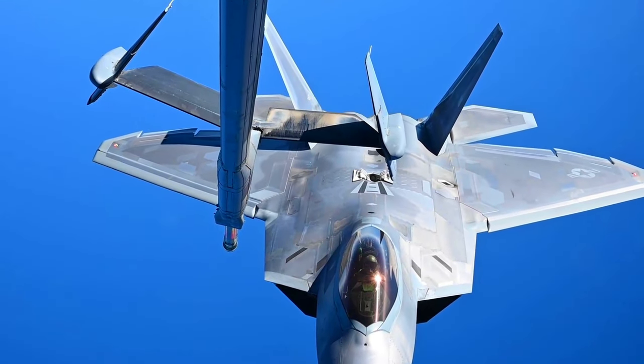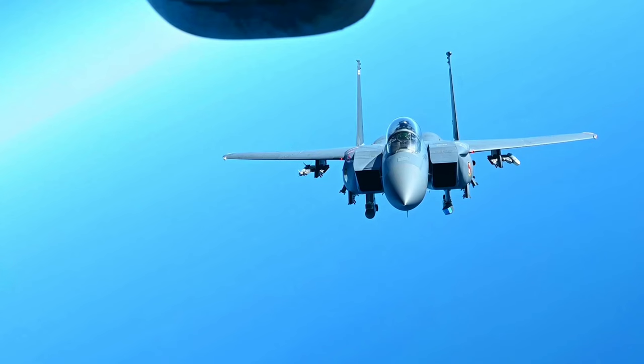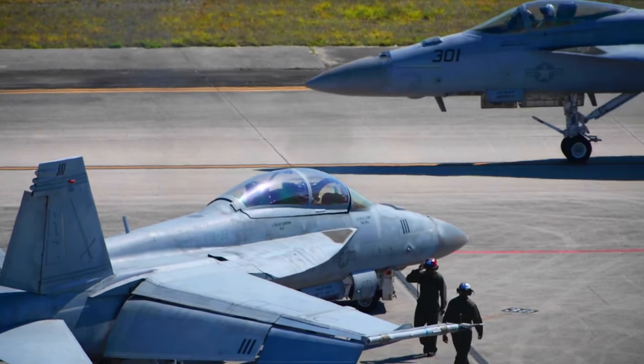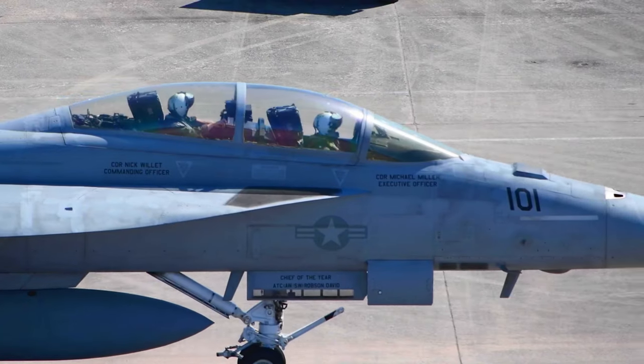There is no better place to host Checkered Flag than along the Emerald Coast. Direct access to the Gulf Range Complex provides a unique and valuable airspace. This is essential for 5th generation fighter readiness, for 4th and 5th generation fighter interoperability, and for live fire training and testing.